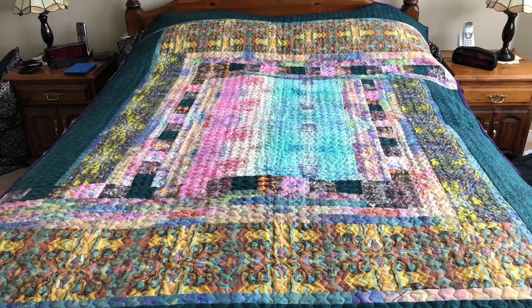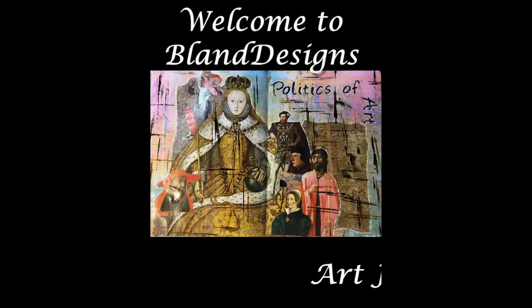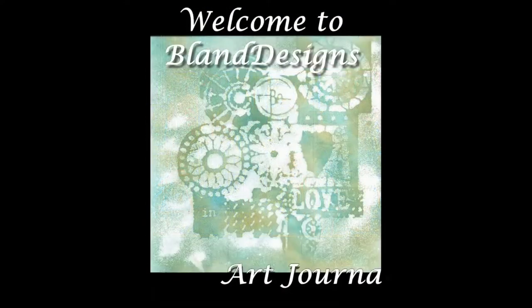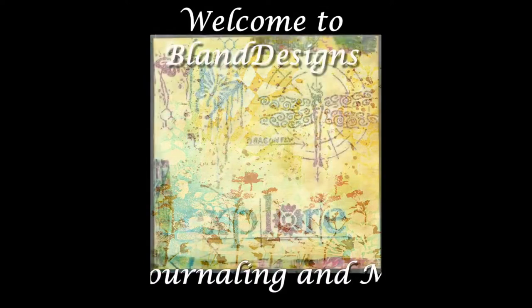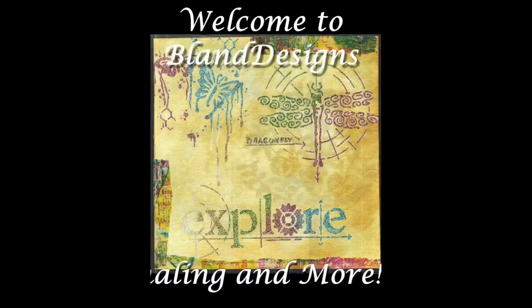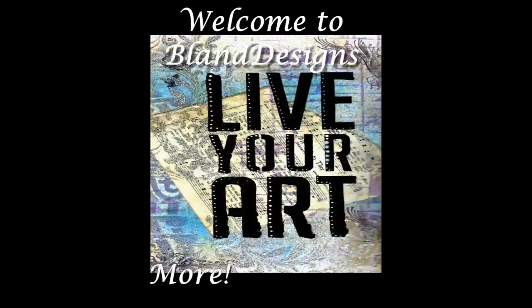You know, size does matter. Good morning, everybody. It's Stephen here for Bland Designs, and this is my weekly vlog on Monday, June the 11th, 2018. I hope everybody had a good weekend, and I hope you have a good week ahead of you as well.